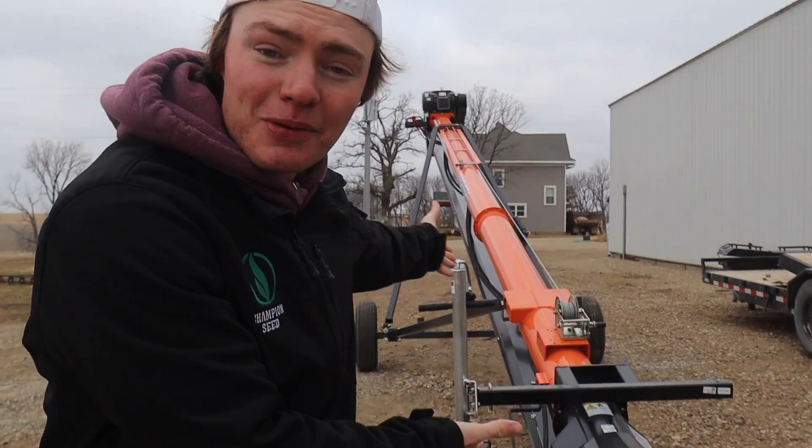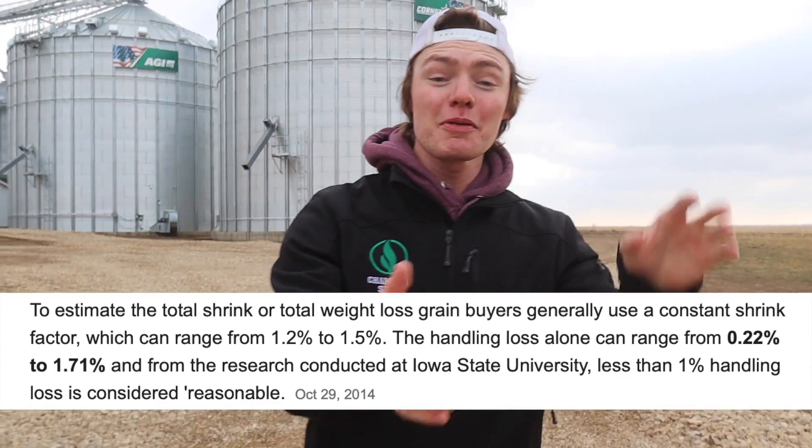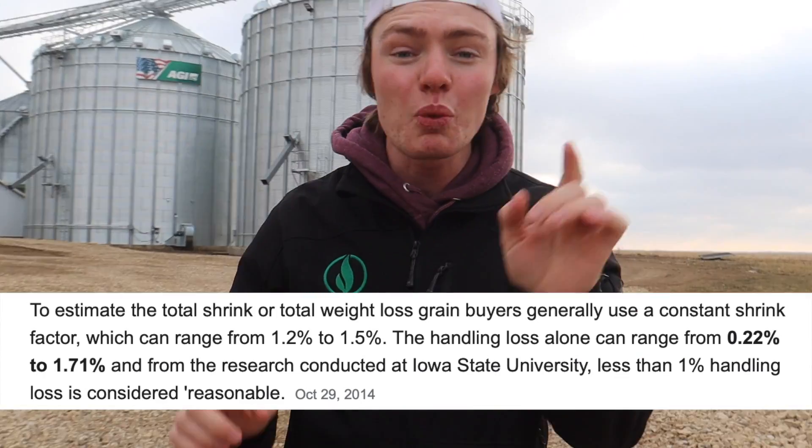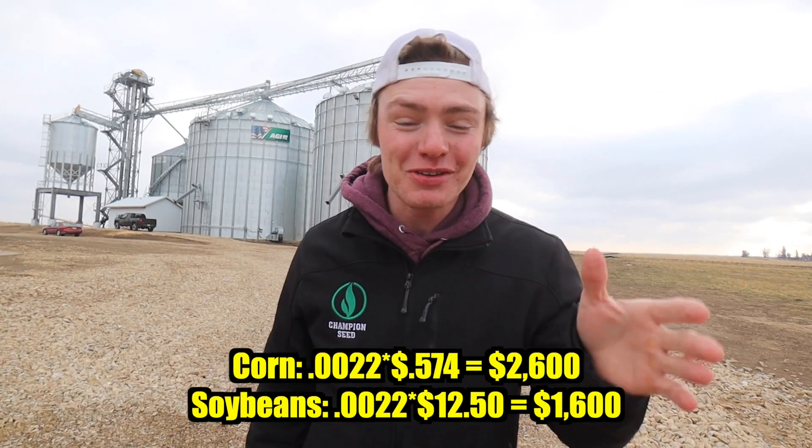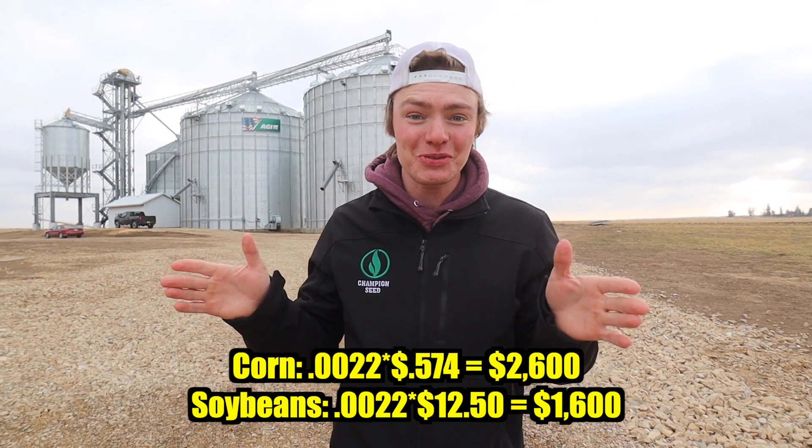Unlike the co-op that throws handling shrink into the storage fee, we use things like variable frequency drives, drag conveyors, and belt augers — like the Batco one behind me — to handle our grain as gently as possible. According to studies, grain can lose anywhere from 0.22% to 1.71% of its weight just from handling. At a 0.22% loss, that would be $2,600 for corn and $1,600 for soybeans. I'll be honest, this seems absolutely crazy to me, but I've never weighed all the dust that comes off our crop, so we're going to trust the study.